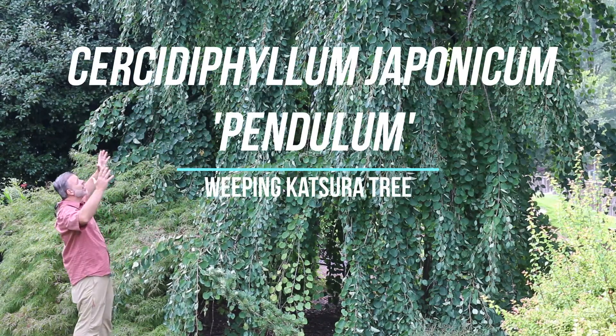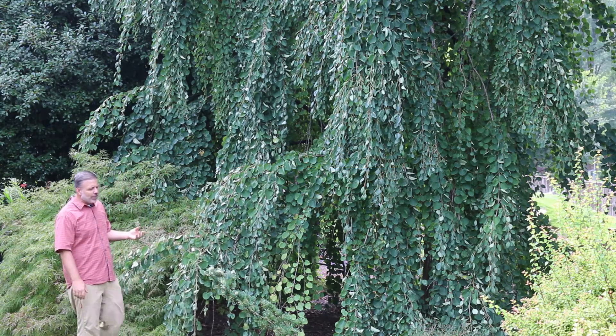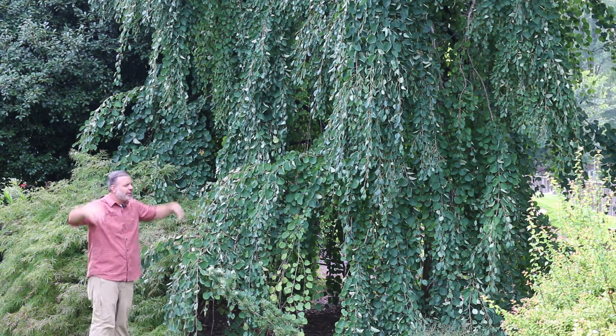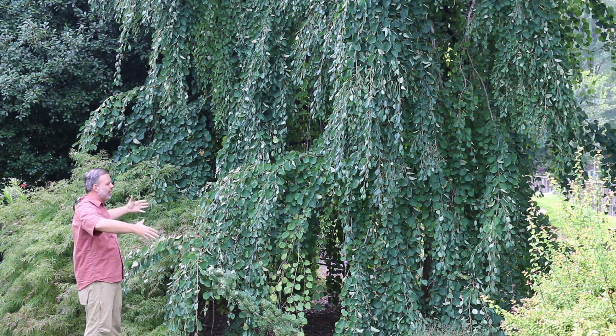Hey plant gang. One of my favorite plants here is Cercidiphyllum japonicum pendulum, the weeping Katsura tree. Look at the form of this plant — it's got this big, kind of goofy form in the garden that really is a specimen plant.